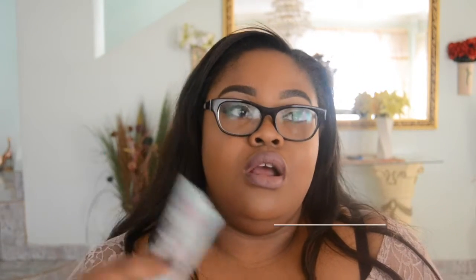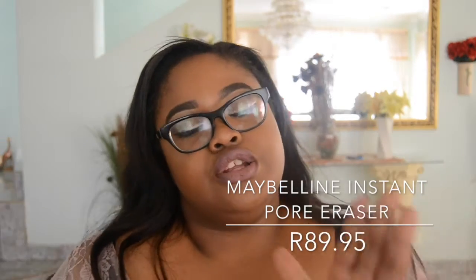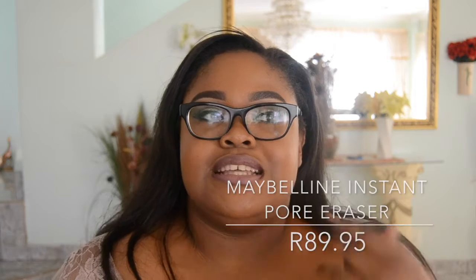Next I have a primer — this is the Maybelline Baby Skin Primer. When I started I didn't use a primer, but as I got into makeup I started using one because I knew what they did for your skin. You don't really need one but it's nice to have. This is probably the most affordable one I have — it's under 100 rand or right at 100. It erases — well, smooths out — pores and makes them look less visible. Just put it as a base under your foundation and it should last a pretty long time.